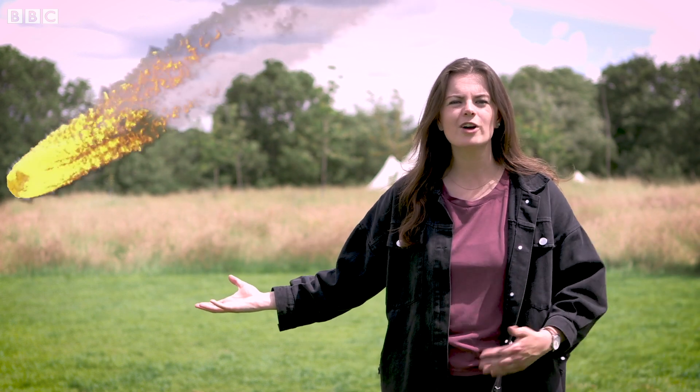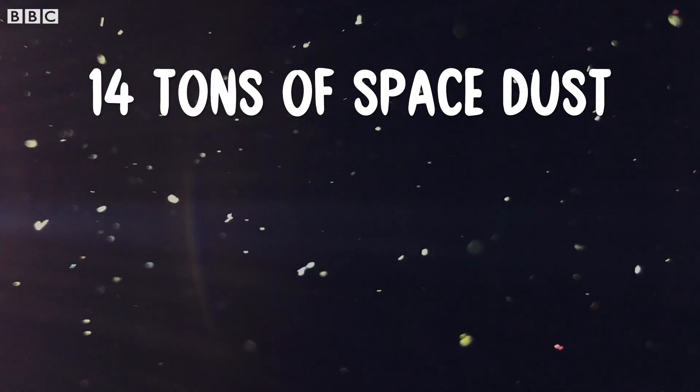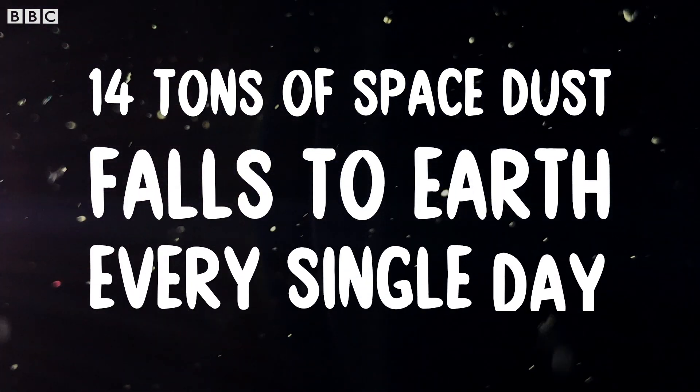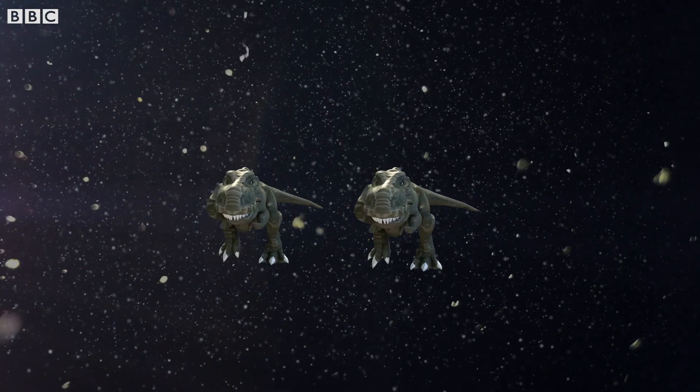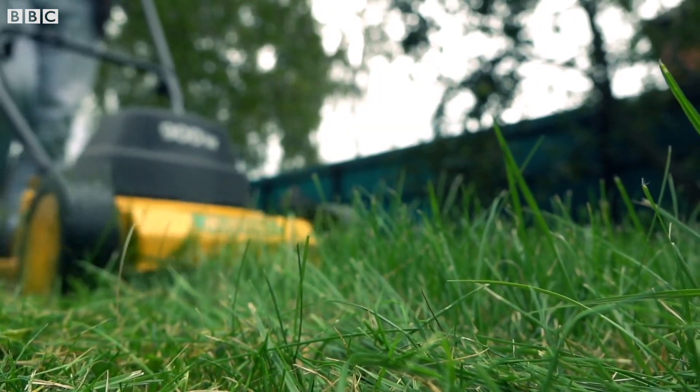Meteorites are huge bits of rock that hit the earth every million years or so, right? Wrong! In fact, over 14 tonnes of space dust falls to earth every day. That's two T-Rexes worth a day if you're thinking dinosaurs. And some of it may even be on your street, house or garden, and I'm gonna show you how to find some.